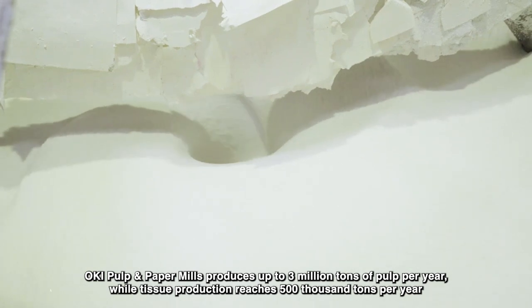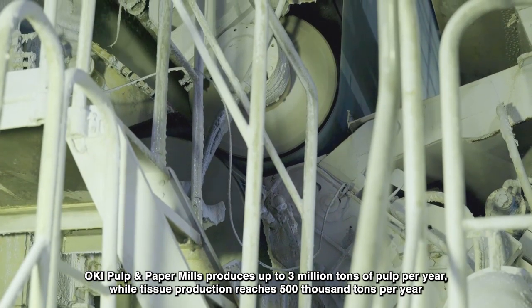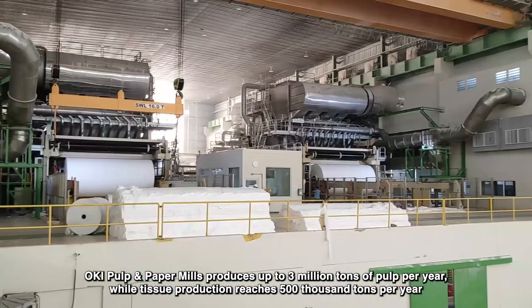Oki Pulp and Paper Mills produces up to 3 million tons of pulp per year, while tissue production reaches 500,000 tons per year.